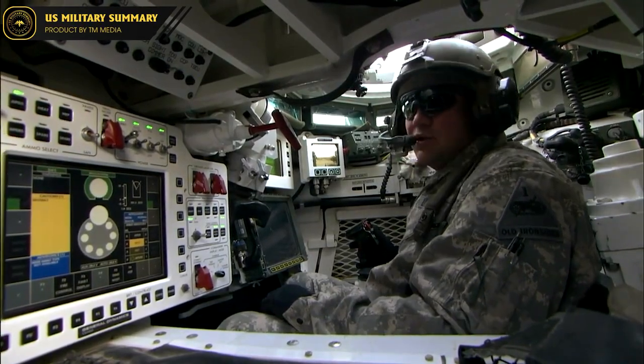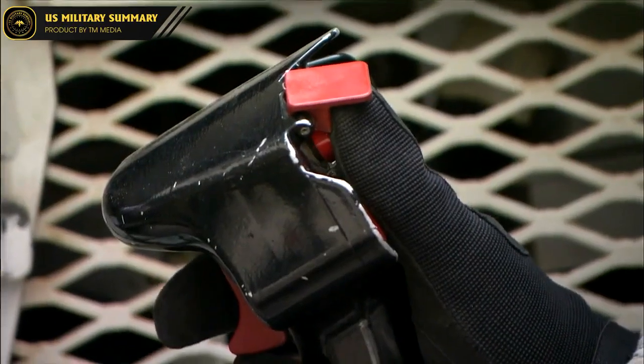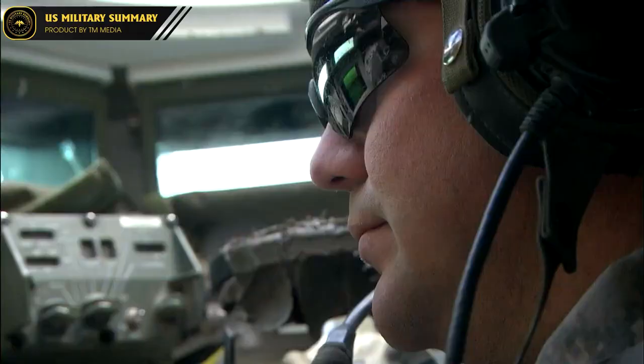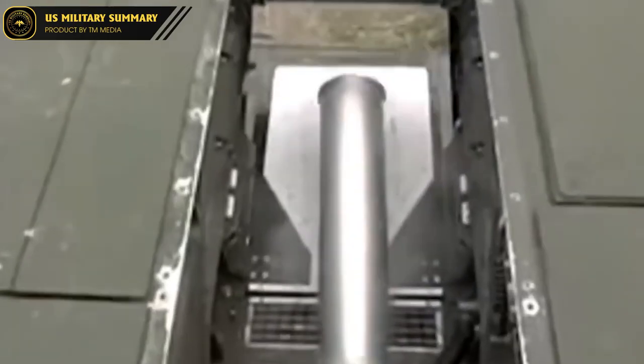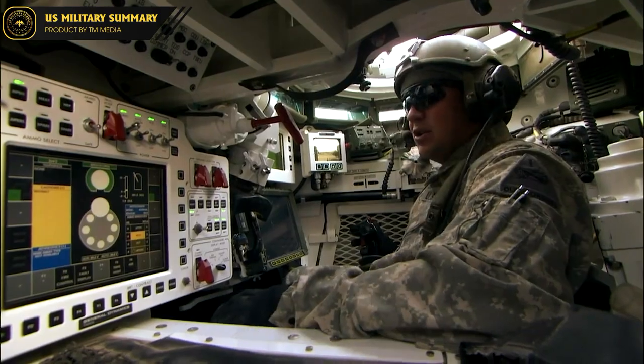The 105mm cannon is operated by a gunner who sits inside the turret, assisted by an advanced fire control system. The fire control system allows the gunner to accurately engage targets at long ranges, even in adverse weather conditions, providing a high level of situational awareness to quickly and accurately engage threats as they arise. The cannon is fed by an automatic loading system, which allows for rapid firing and reduces the crew's workload. This makes the M1128 Mobile Gun System an effective artillery support asset for infantry units, providing them with the firepower they need to complete their missions.